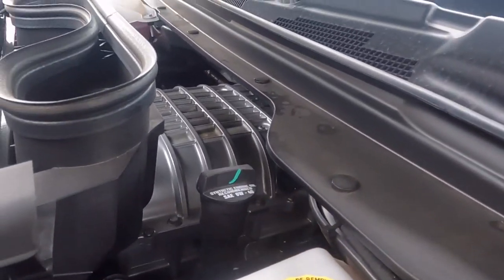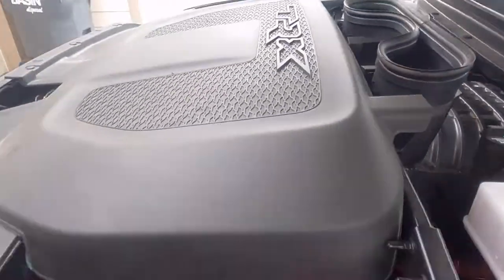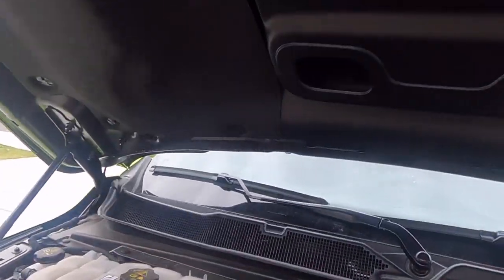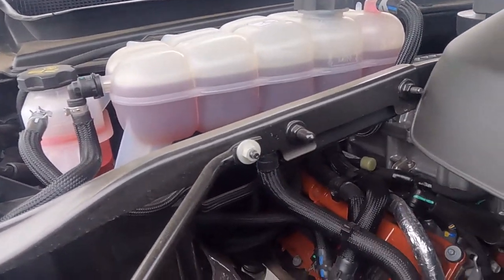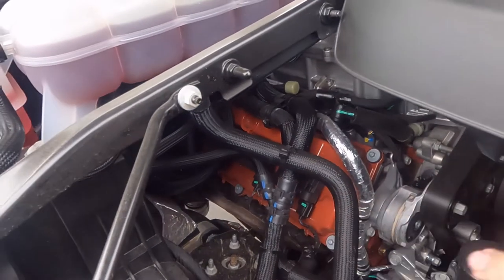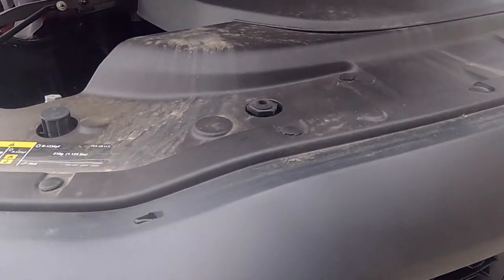You also get the nice supercharged engine - look at that with the SRT Hellcat logo on it. Nice steady airflow into the cooler itself giving you max performance. Of course it's not gonna work quite as well because it is getting warmer out - you can just feel the heat off that engine. Go ahead and shut that bad boy.